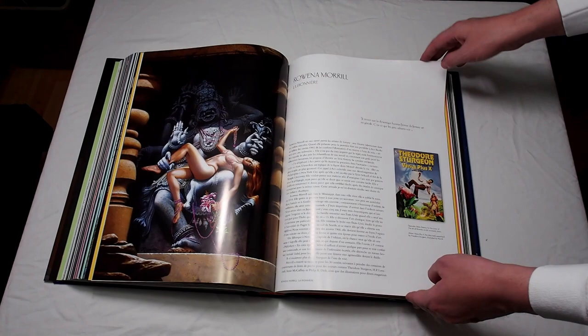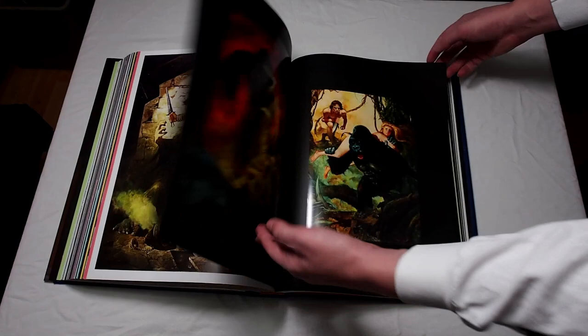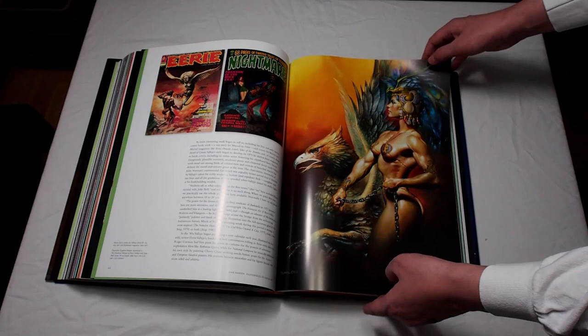I do recommend it if you're maybe new to fantasy art and you want to be exposed to a lot of different artists — a lot of these people I had never heard of going into it, even though you've maybe seen their work, like this one who did the Vampirella art. I actually had no idea who they were. Very well done.